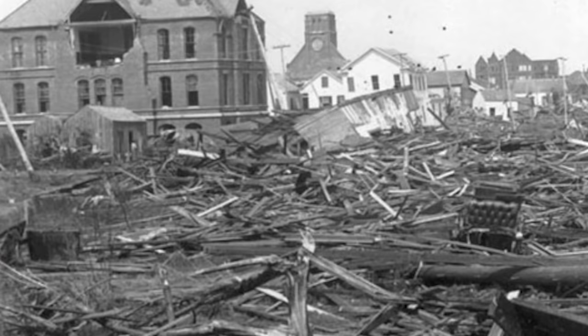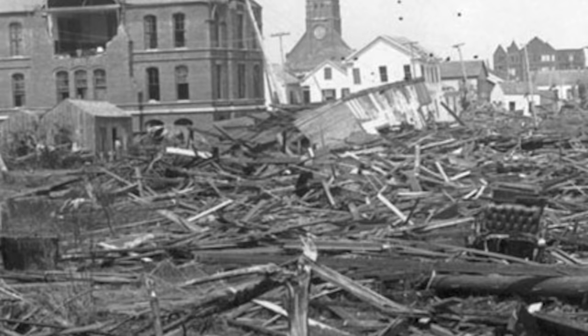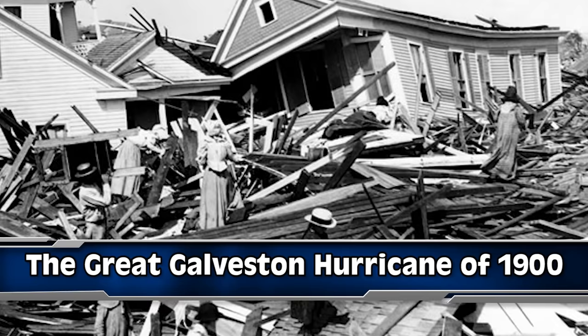The Great Galveston hurricane of 1900 was the deadliest hurricane to have ever hit the United States, and this brings us to number 3. The storm reached the Texas coast south of Galveston on September 8th as a category 4 hurricane, with a storm surge of 8 to 15 feet. The lack of warning and the high storm surge caused it to have the highest death toll of any United States hurricane.